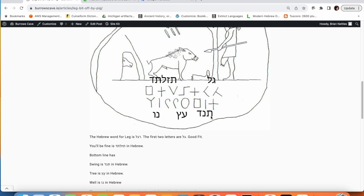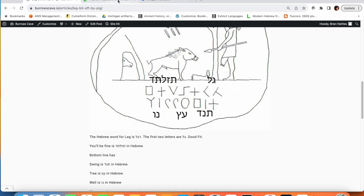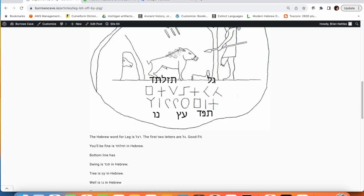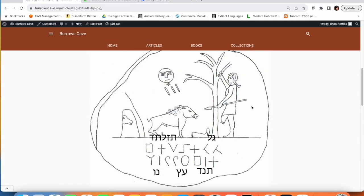Let's go to the bottom: Tau, Noon, Dalet. Put it in Google Translate. Swing. Is he swinging in the tree? I suppose you could potentially say that he is swinging in the tree.